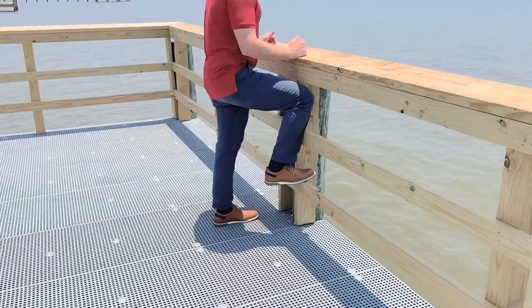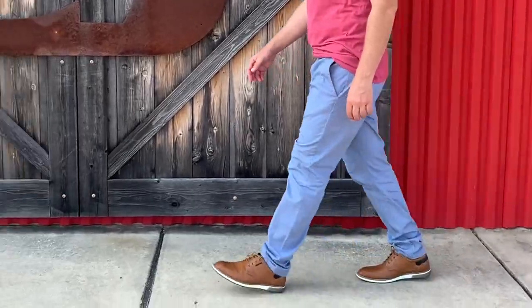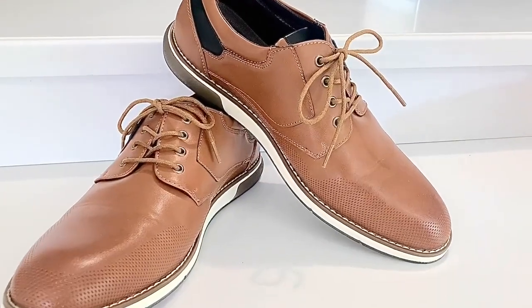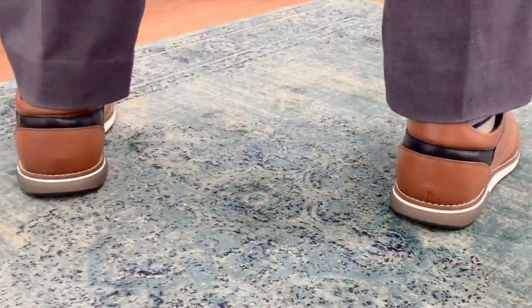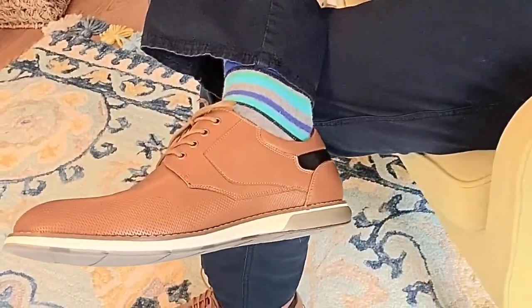Hey there, this is Tara with WTI. My husband was absolutely thrilled when he tried on these Bruno Marc Oxfords — where dress meets casual. The first thing he noticed was the rich caramel brown color, the perforated design, and how it was trimmed out with sleek accents and eye-catching detail.